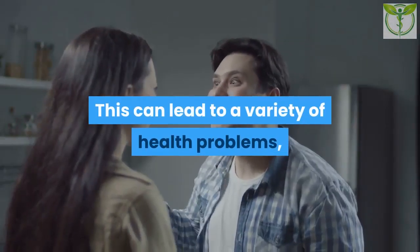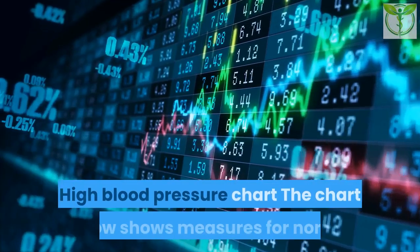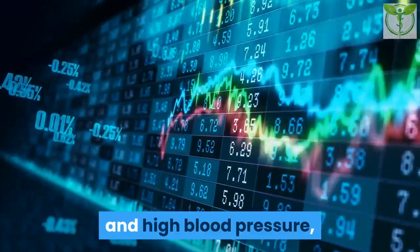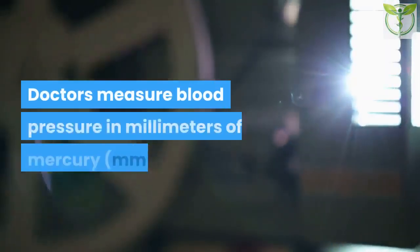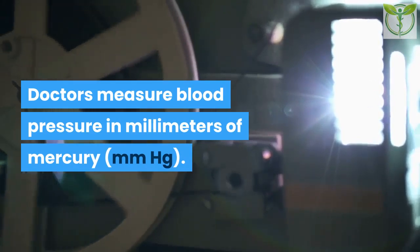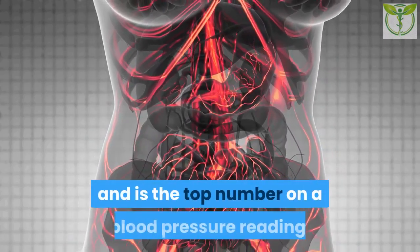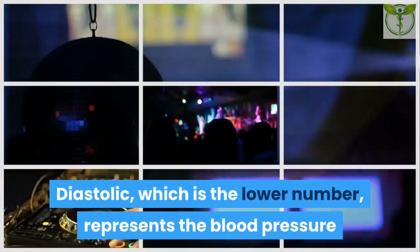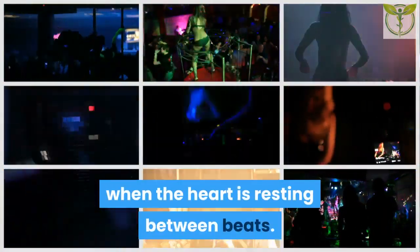This can lead to a variety of health problems, some of which can be life-threatening. The chart below shows measures for normal and high blood pressure according to the American Heart Association (AHA). Doctors measure blood pressure in millimeters of mercury (mmHg). Systolic pressure measures the pressure in the arteries as the heart contracts and is the top number on a blood pressure reading.